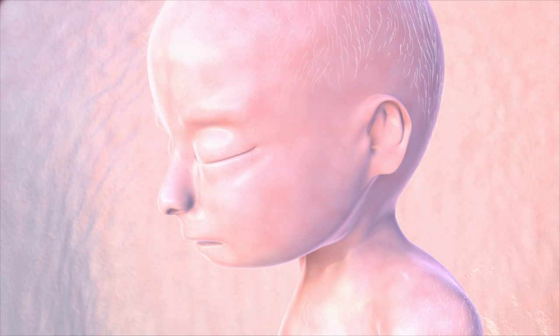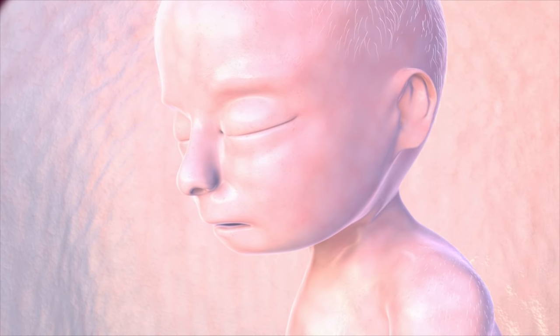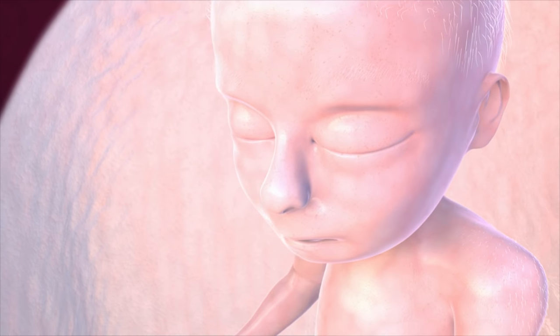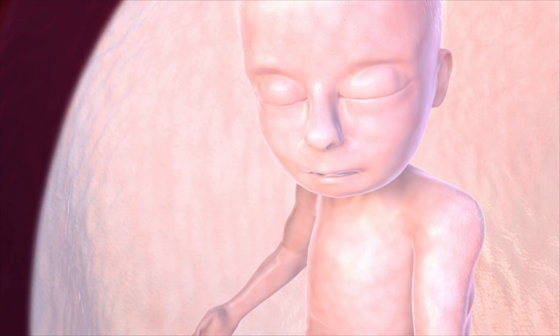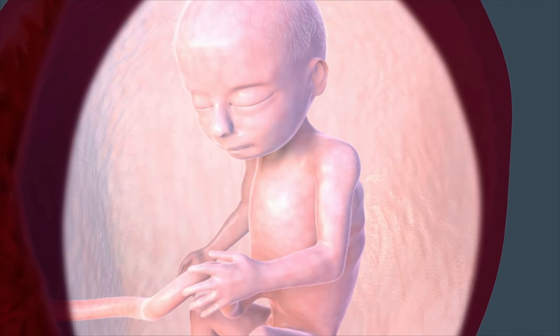Your baby is as big as a coconut. He may have thin eyebrows and is sprouting some hair on his head this week. Behind his eyelids, his eyeballs are rolling from side to side, perhaps in response to your singing. His skin now responds to touch, and if you put pressure on your belly, he'll move away or push back.